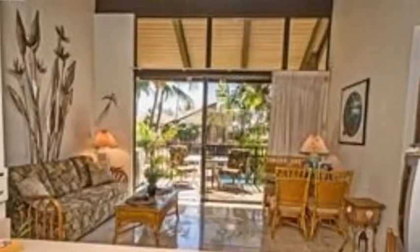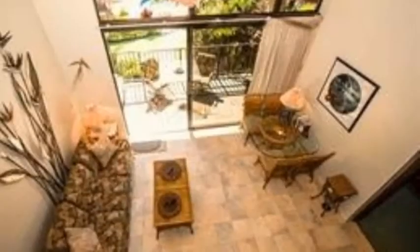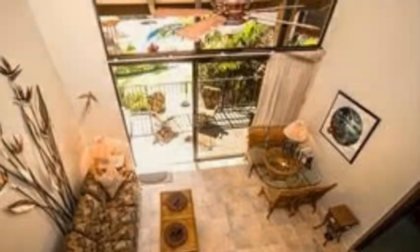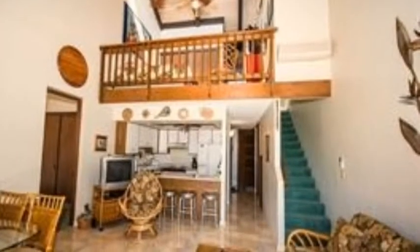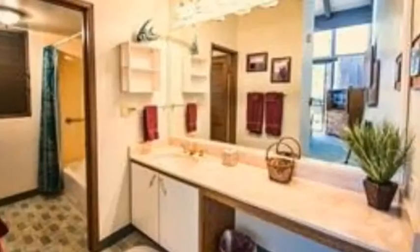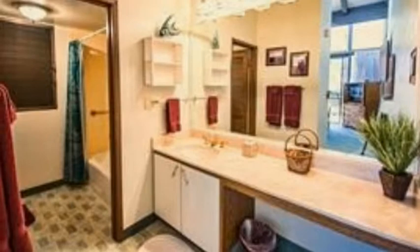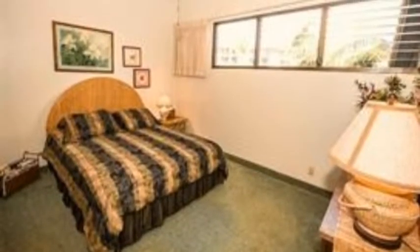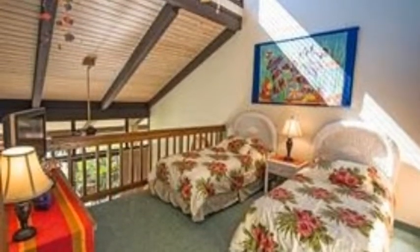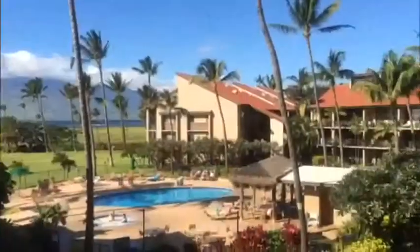And I'll leave you with some interior photos. There's something backwards — thank you.